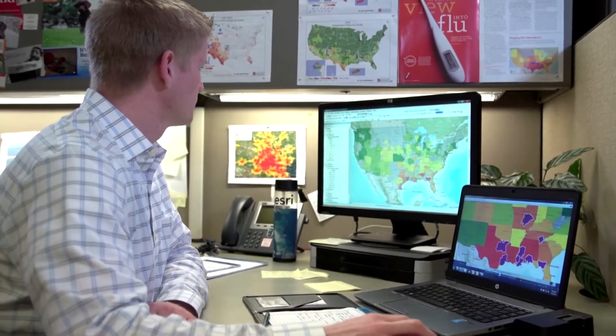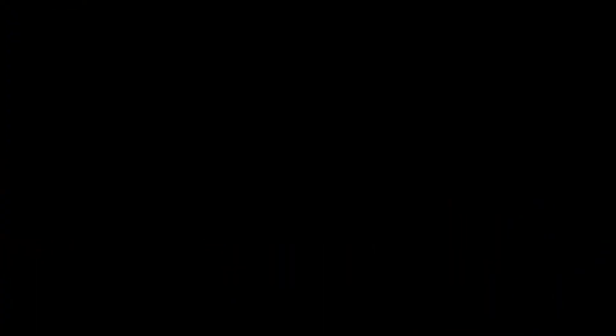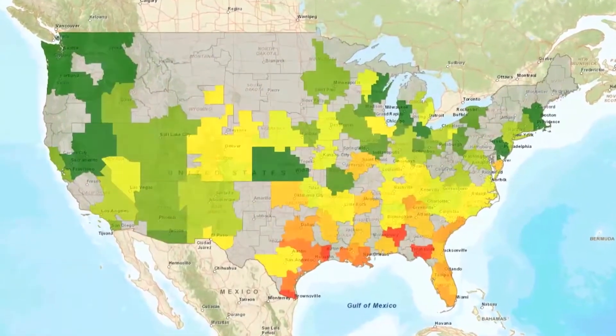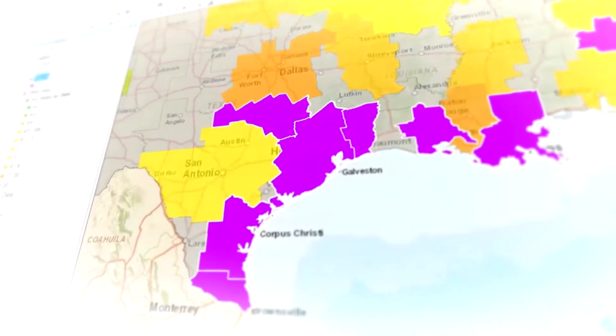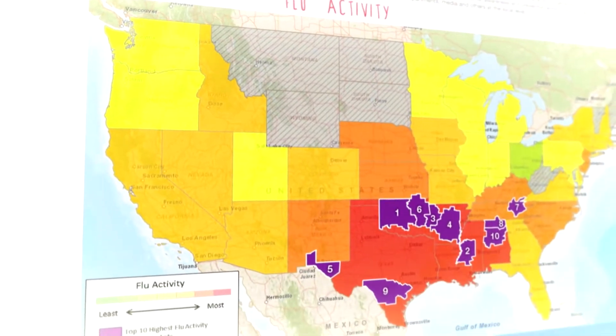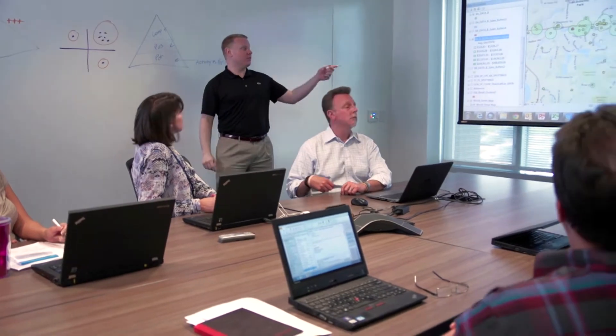When we combine that data with our mapping applications, we were able to understand where flu was happening throughout the country before the CDC could report on it. The CDC's data is reported on a two-week lag, whereas we're able to turn around data inside of a week. That really helped us in terms of the credibility of the flu index, because ours was closer to real time.